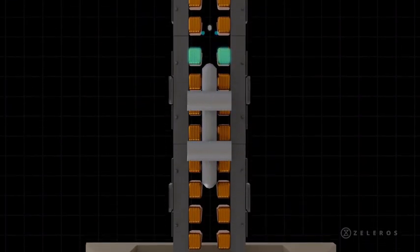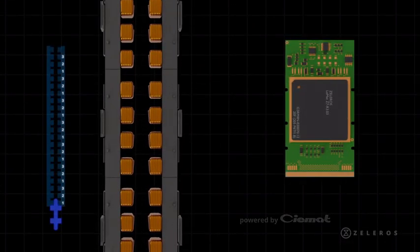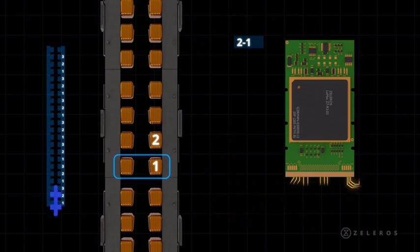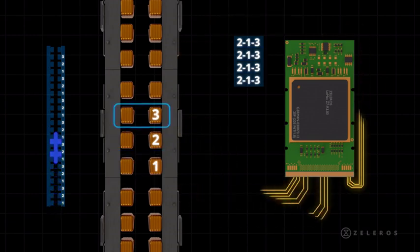Our linear motor is a switched reluctance linear motor, developed by Theomat. This means that we activate the different coil sets in different phases, reducing complexity and using already proven technologies.